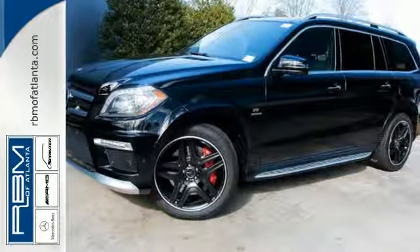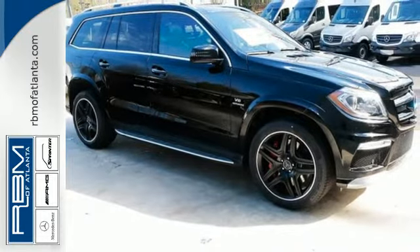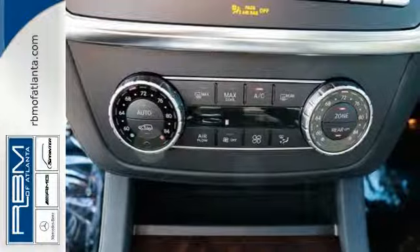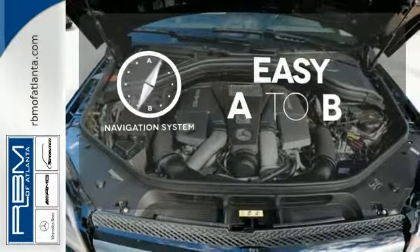Touch the paddle shifters and enjoy the smooth ride supplied by the Airmatic suspension and 4-Matic all-wheel drive. It provides a fulfilling driving experience, no matter the destination. Feel confident getting from point A to point B with the navigation system.